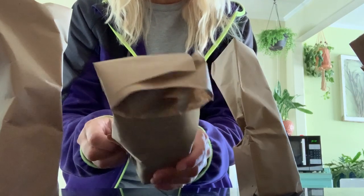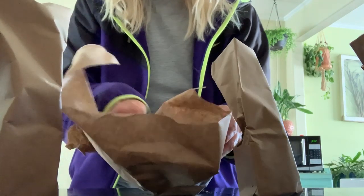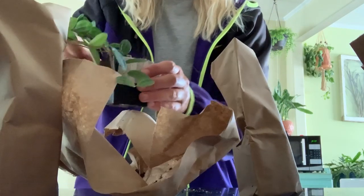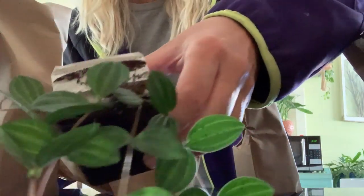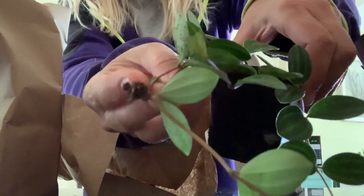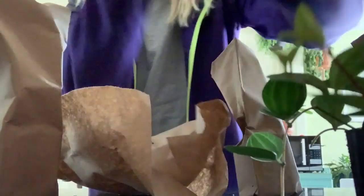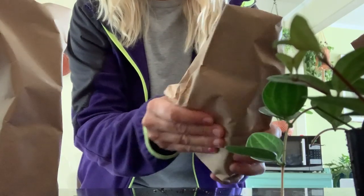Okay, this is the one different plant — this was fifteen dollars and this is the beetle peperomia. It's cute, it looks very healthy. It looks like it's got some roots growing off the end there — I could probably just propagate that right back into the soil and get a fuller plant. I think I'll do that.